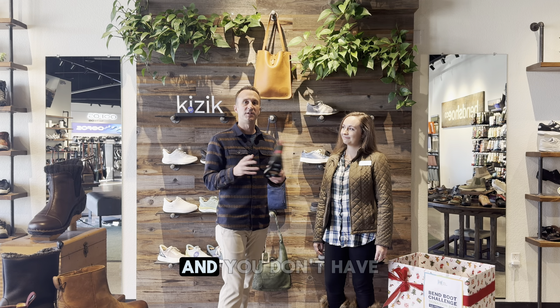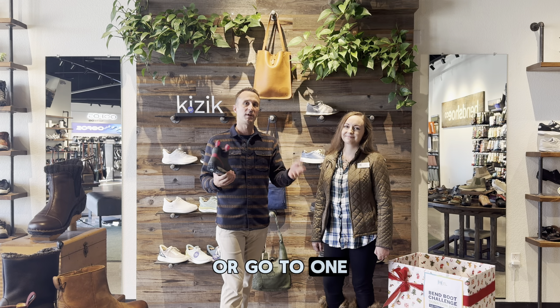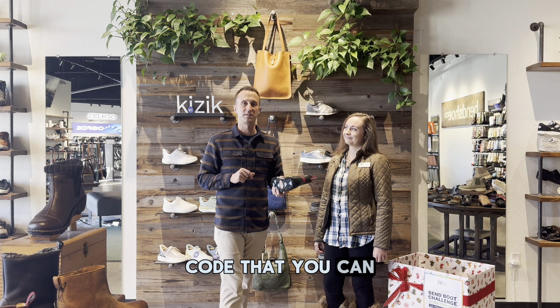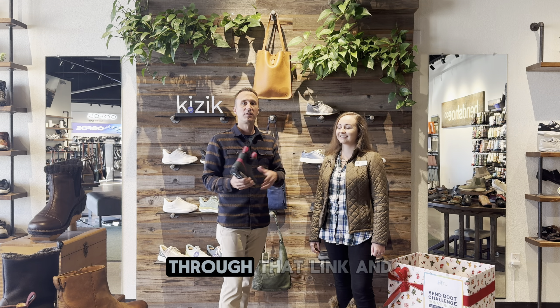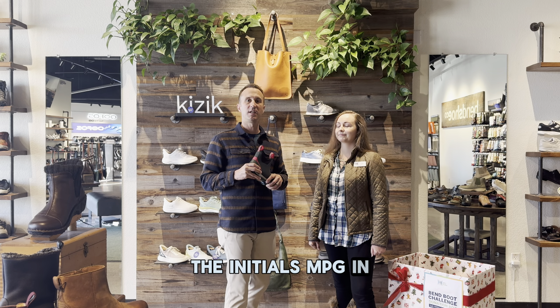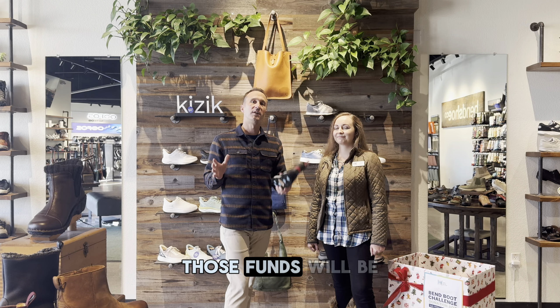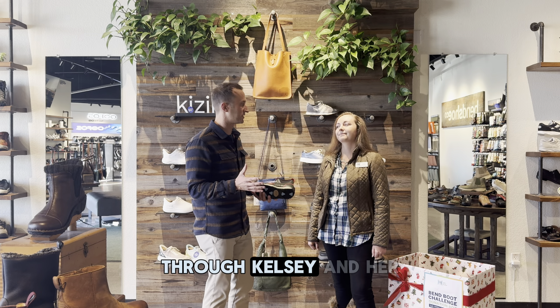If you'd like to participate and you don't have time to go grab a pair of boots to donate, you can do so by following the link provided in this video or go to one of these locations and there's a QR code that you can scan and you can donate directly to Family Access Network through that link. And as long as you put the initials MPG in the additional comments, those funds will be used to go and buy boots that we will distribute through Kelsey and her team.